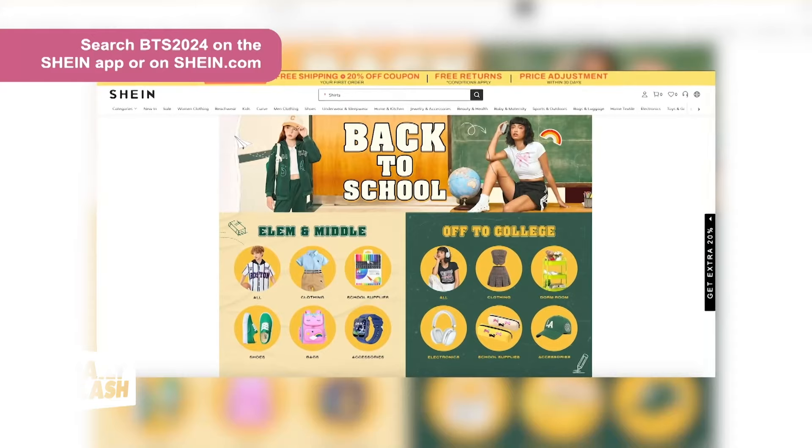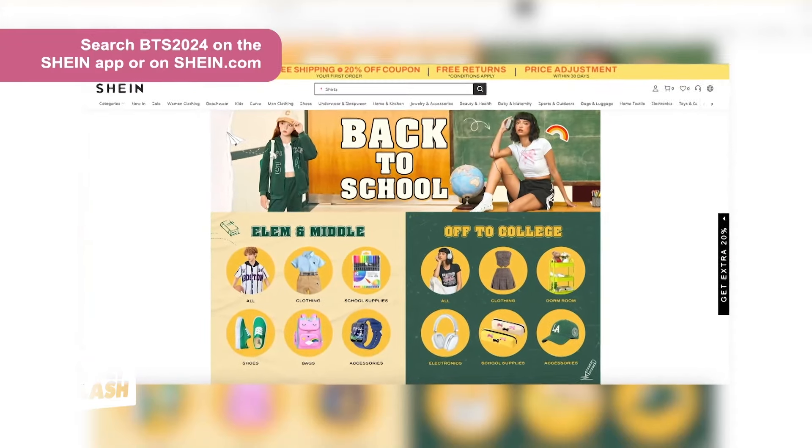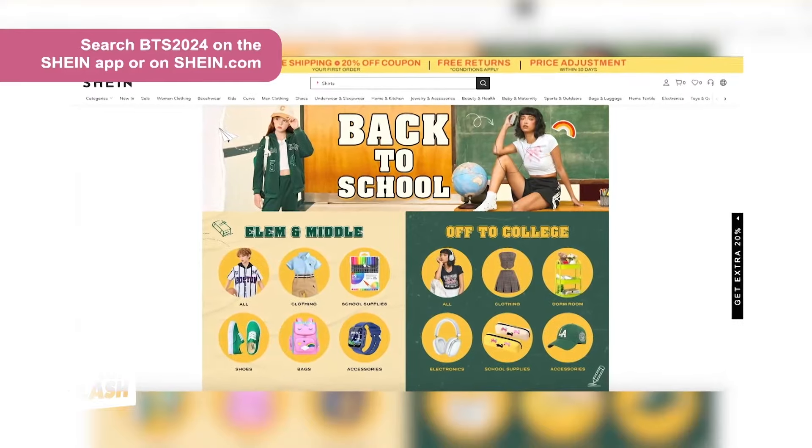For more information and to check out the entire back-to-school selection, you can search for BTS 2024 on the Shein app as well as Shein.com.